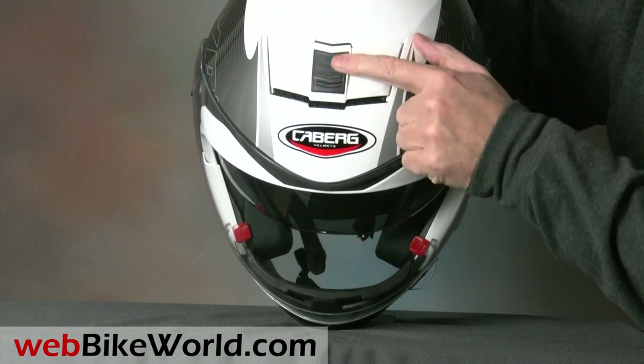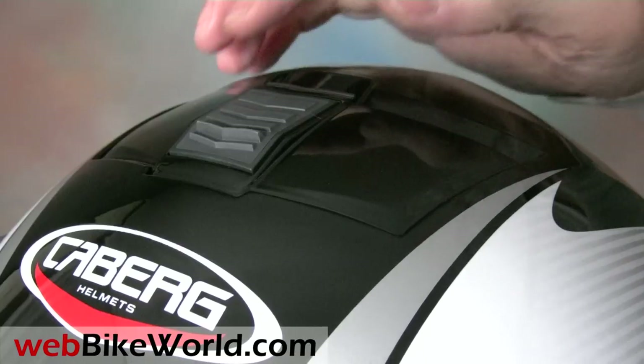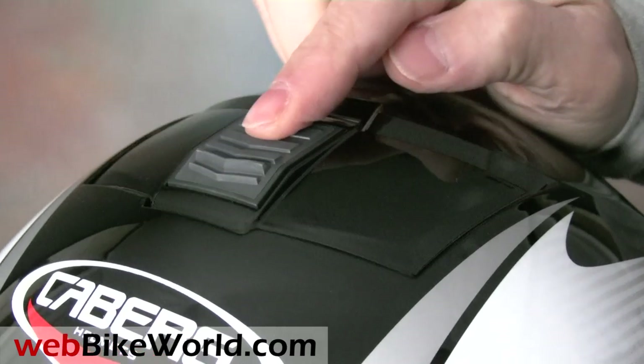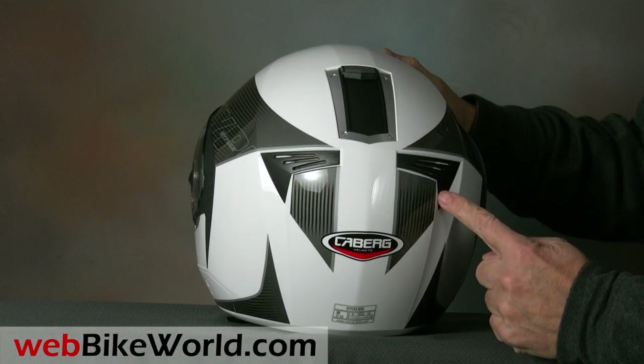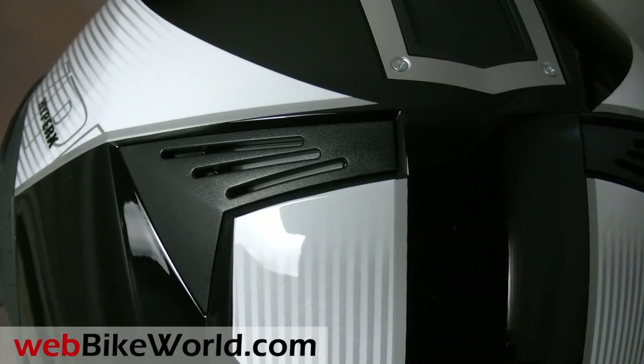The top vent features a large rubber grip that makes it very easy to snap the vent open or closed. The rear vents are nicely integrated into the shape of the helmet and the styling, and they're always open and the system provides good airflow.